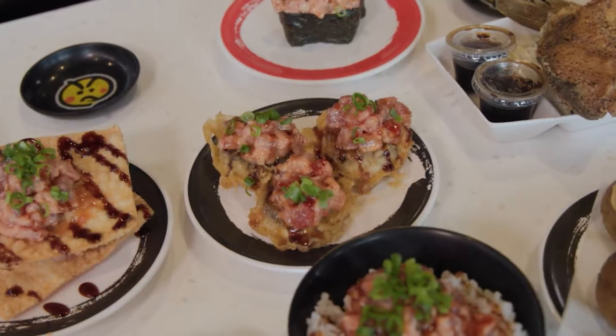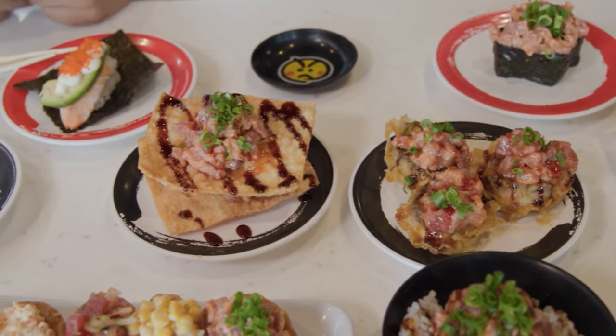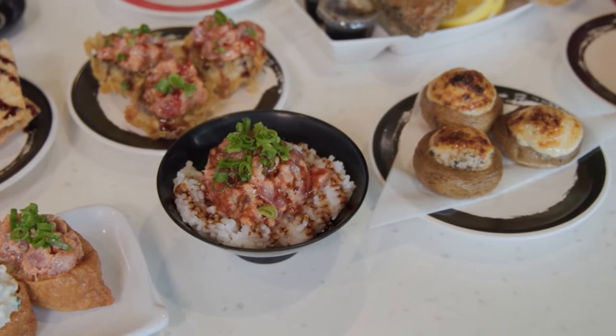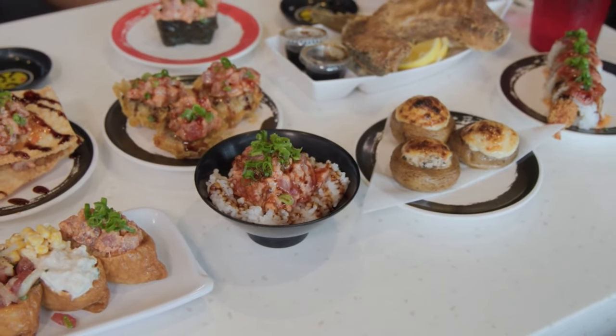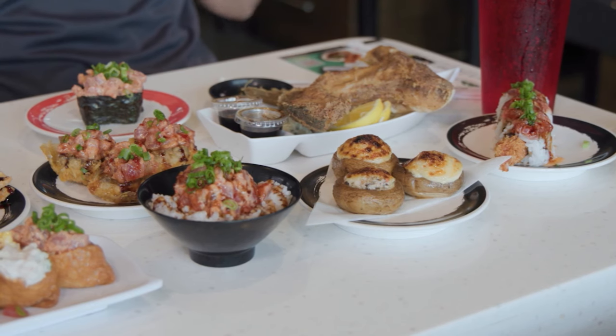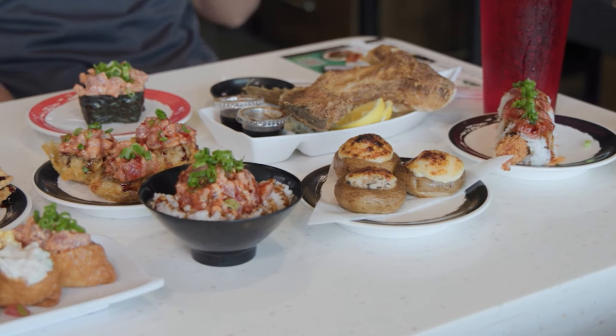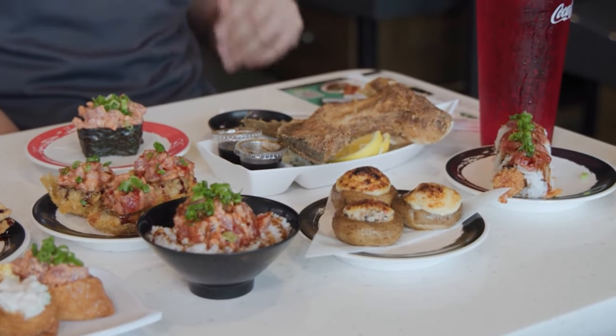What about this? So this is an off-menu item called the spicy mushrooms. You can order this from a server. It's got spicy tuna on top, sitting on top of tempura battered mushrooms — really tasty and juicy when you bite into it. We also have an off-menu item called the hamachi collar. You can see it's pretty meaty — it's got a lot of meat in there.